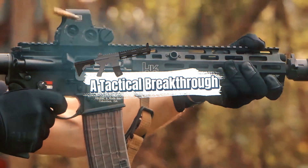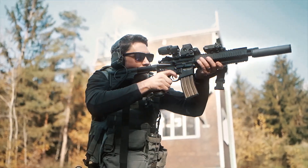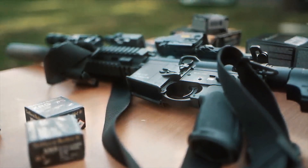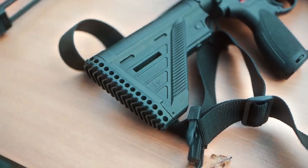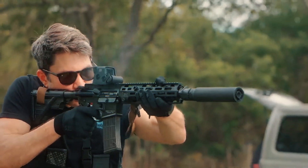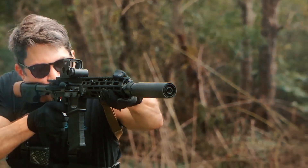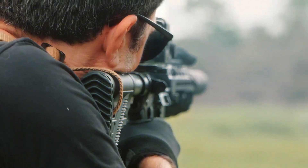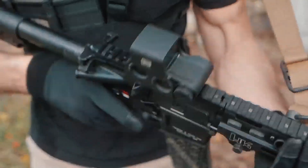The HK416 wasn't born out of necessity — it was born from perfection. By the early 2000s, even the US military's finest forces weren't satisfied with their standard issue rifles. While the M4 was a reliable workhorse, it had issues with reliability, especially in extreme conditions. Enter the Heckler & Koch HK416, a rifle designed to solve every problem the M4 faced, and then some. In 2004, Heckler & Koch, the German weapons giant known for precision, re-engineered the M4 by tweaking its gas piston system, creating the HK416.